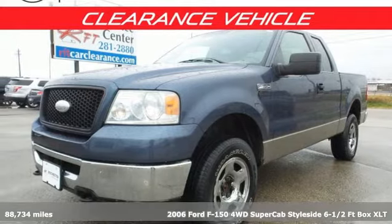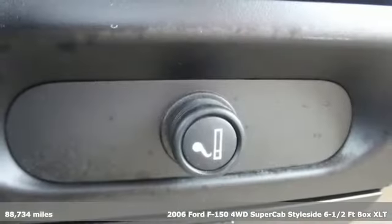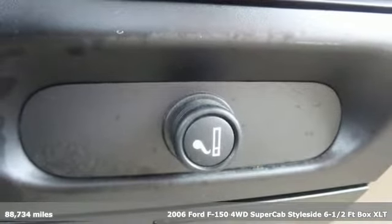Here's a 2006 Ford F-150. This truck was built to tough it out and tested to make sure it's up to every challenge.